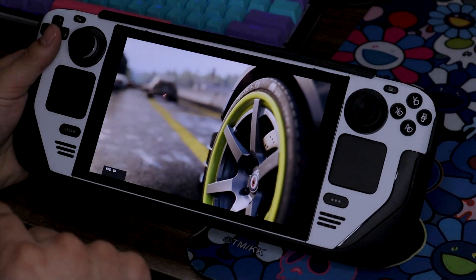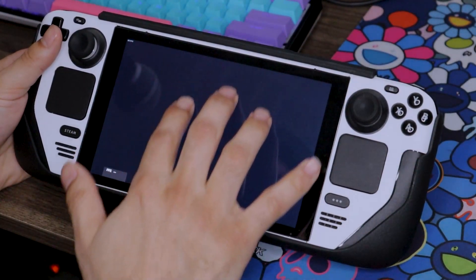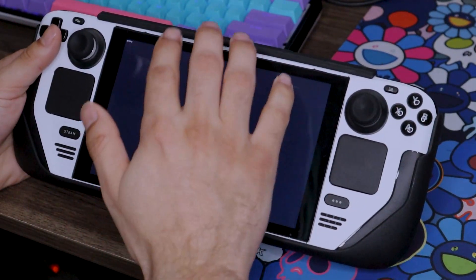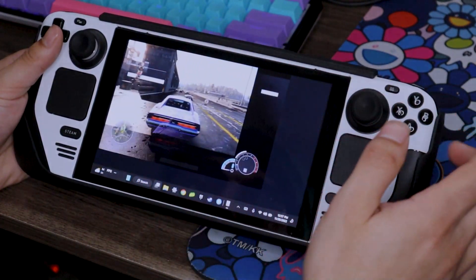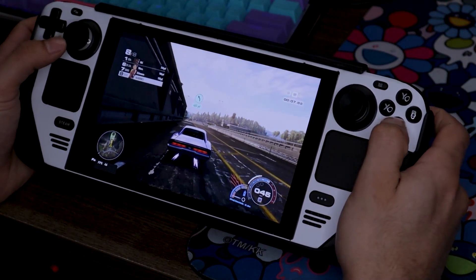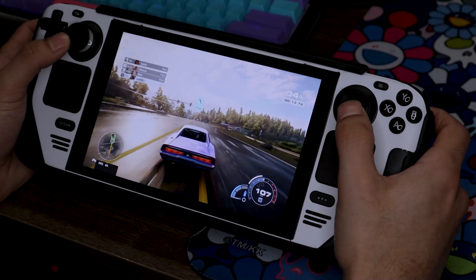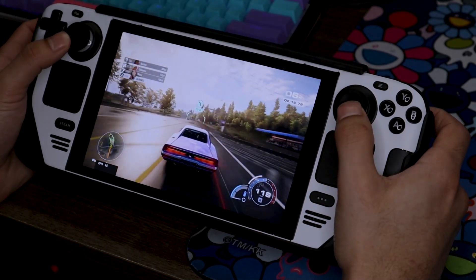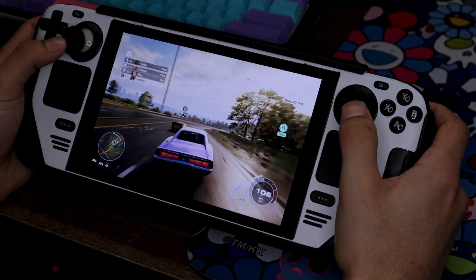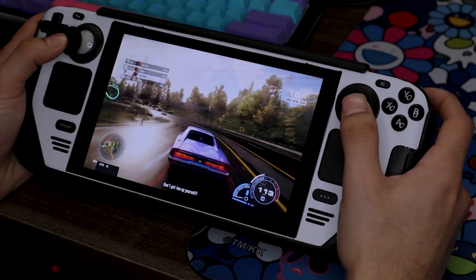I'm going to turn off the overlays and not use the Steam Deck overlay on Windows to see if it feels any better. The race already started — I got left in the dust. I'll come back from this though. We're seeing 44 frames, not bad. 42. So we're looking at like 30 to 40 frames. Open world is definitely lower than a dedicated race.